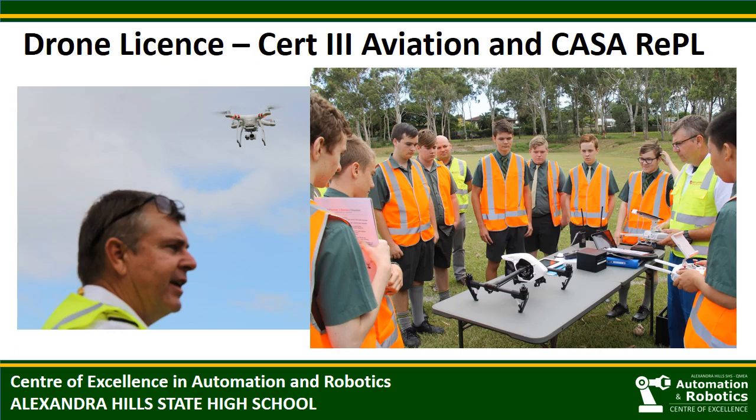Following from Brisbane hosting the World Drones Conference, we began making extensive inquiries about our students gaining drone pilot qualifications while at school. The training was not subsidised at that time and was too costly for most students to complete. Initially we were told to wait a year or two, but thankfully this was reviewed, and we were excited to work with an RTO to introduce the program. Our students now study to complete Certificate 3 in Aviation and can continue to complete the industry-standard CASA remote pilot licence. We already have one of our program graduates employed full-time with a UAV training company.